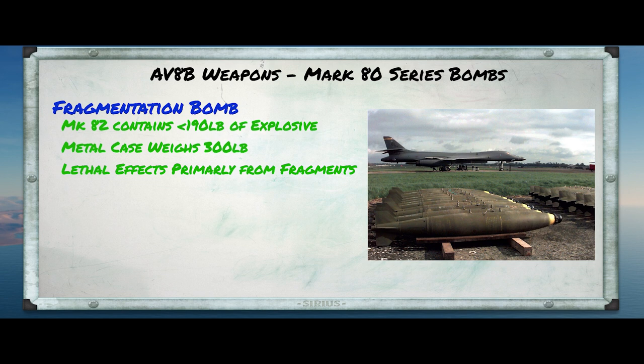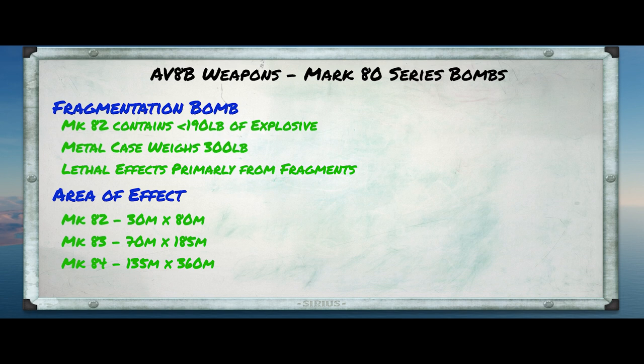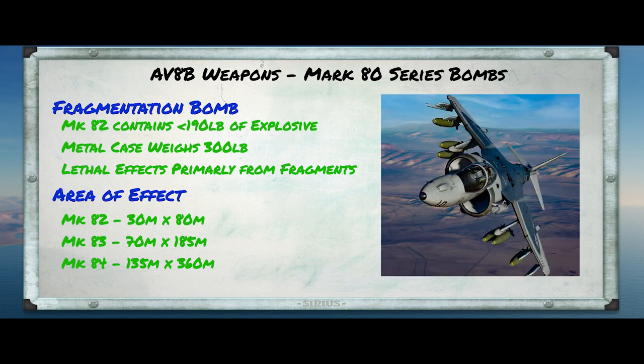This is important to remember when we discuss the lethal radius of the bombs, because that radius is calculated on the lethality of the fragments to a human target that is above ground and directly in the path of the cloud of shrapnel. Based on that definition, the area effect of a Mark 82 bomb is about 30 meters long and 80 meters wide. I could not find any sources for the lethal radius of the Mark 83, and I found one source that said the lethal radius of a Mark 84 was up to 360 meters. So I did a little math, and if we assume that that 360 meter number corresponds to the width number, then we get these kinds of numbers for the Mark 83 and the Mark 84. They seem about right, as they seem to scale just a little bit faster than the weight of the bomb.